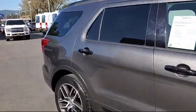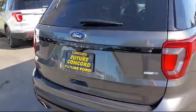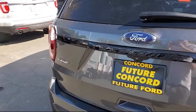blind spot information system, power adjustable pedals, rear spoiler, alloy wheels, and fully automatic headlights.